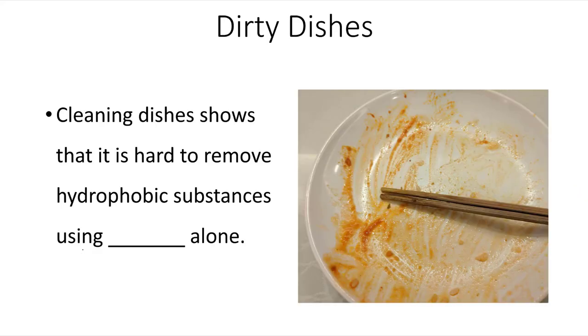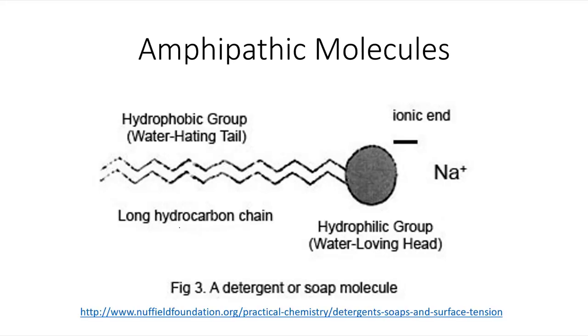Cleaning dishes shows that it is hard to remove hydrophobic substances using water alone. If you've ever needed to do the dishes, you know it usually takes soap in order to eliminate oil and grease from a dish. It's because soap molecules are amphipathic, meaning they have one end that will mix with the oils and grease — a hydrophobic end — and another end that will be hydrophilic and mix with water.